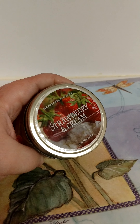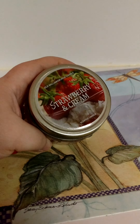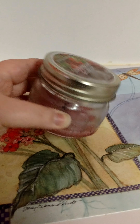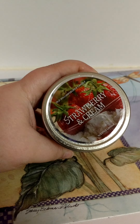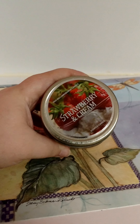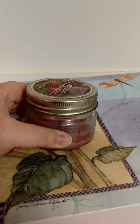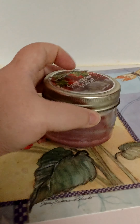Then I used up a candle — it's an Old Williamsburg Strawberries and Cream from Dollar Tree. It burned really well. These normally have a good scent throw, but this one I didn't get much of a scent throw on — it might have just been this particular candle. Probably wouldn't purchase this scent again, but I would repurchase the Old Williamsburg candles.